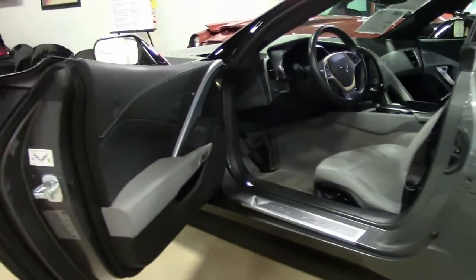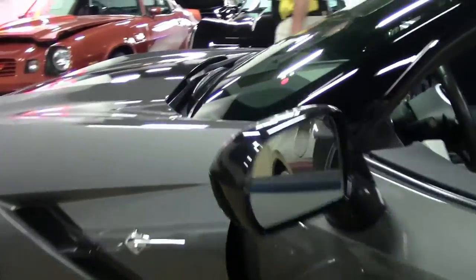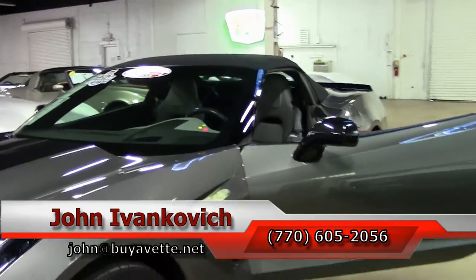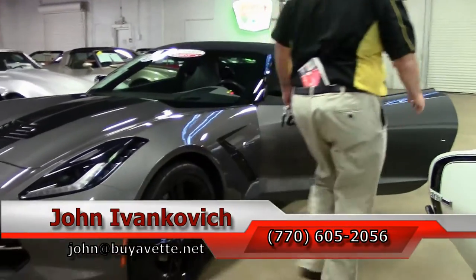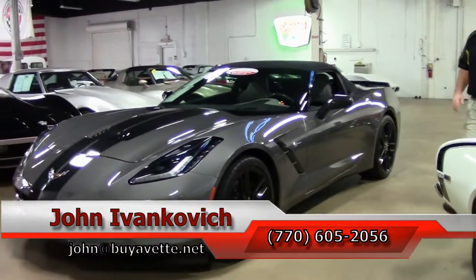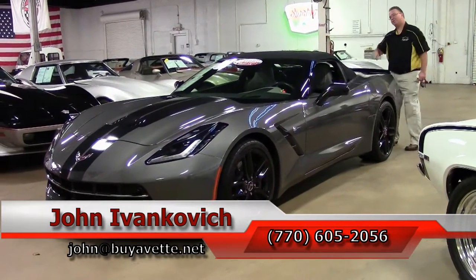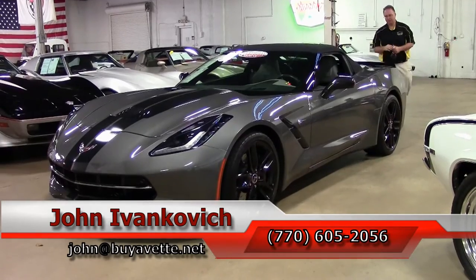Folks, if you'd like to know more about this Corvette or any of the hundreds of Corvettes we carry in stock, we can be reached at 770-605-2056 or email john at buyavette.net. As always, subscribe to the YouTube channel so you can see all the new inventory first. We'll see you all out on the road.